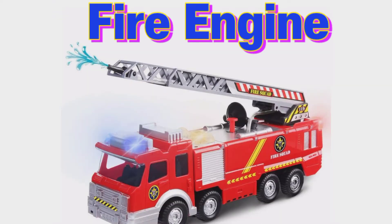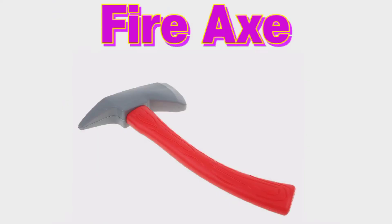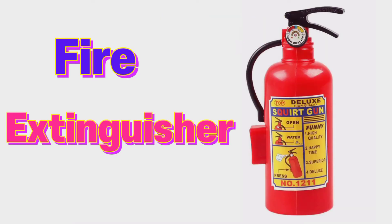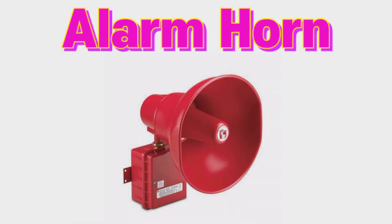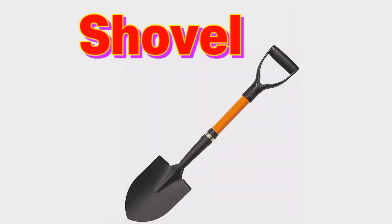Fire engine, fire axe, fire extinguisher, fire helmet, alarm horn, shovel.